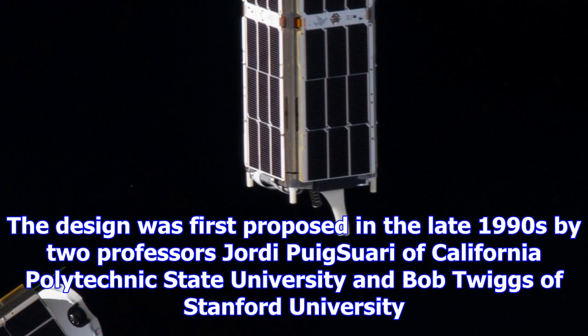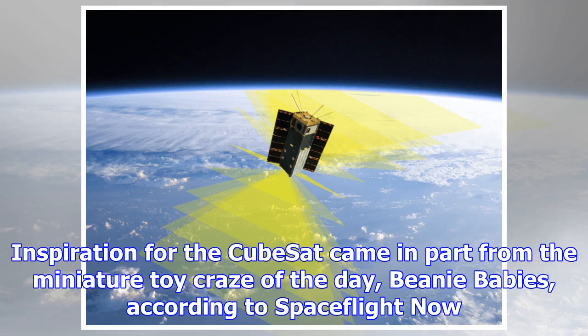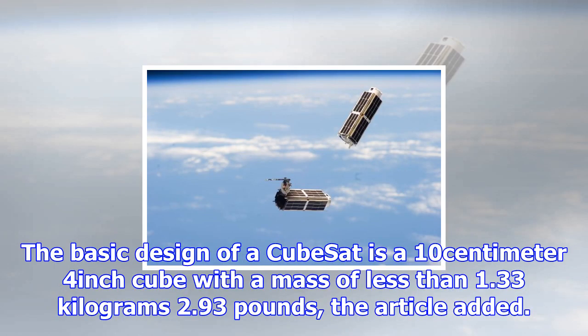The design was first proposed in the late 1990s by two professors — Jordi Puig-Suari of California Polytechnic State University and Bob Twiggs of Stanford University. They were trying to help students gain engineering experience in satellites, which are traditionally expensive to build and launch. Inspiration for the CubeSat came in part from the miniature toy craze of the day, Beanie Babies, according to Spaceflight Now.